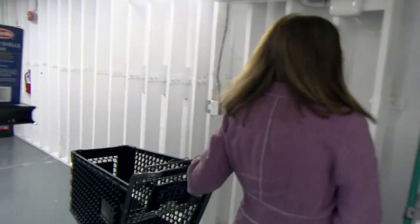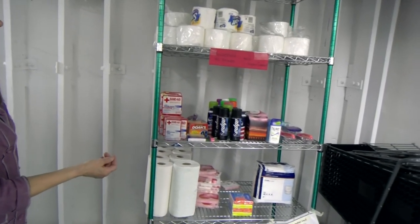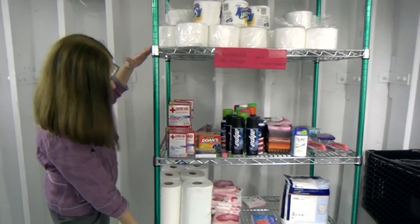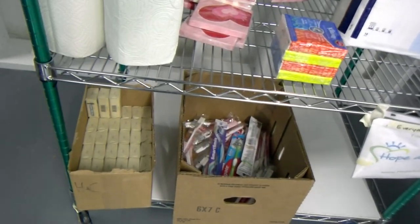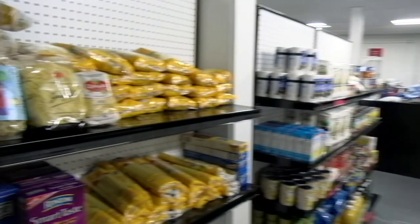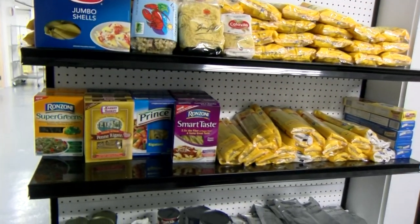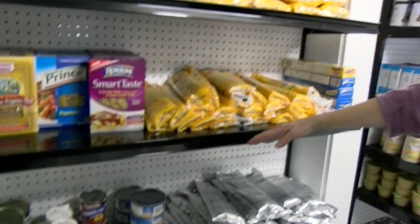You'll come through our distribution area — our little mini grocery store. The first section here is household products, and you're able to take one item from these three shelves and one item from the bottom. Then you'll come down the row and see the items you can choose from. This is a choice pantry, which allows you to take what you would like.